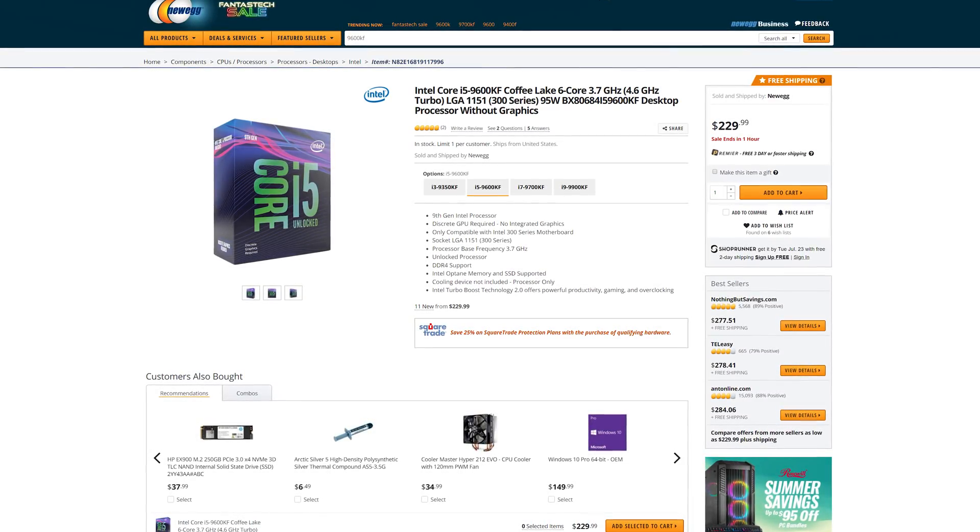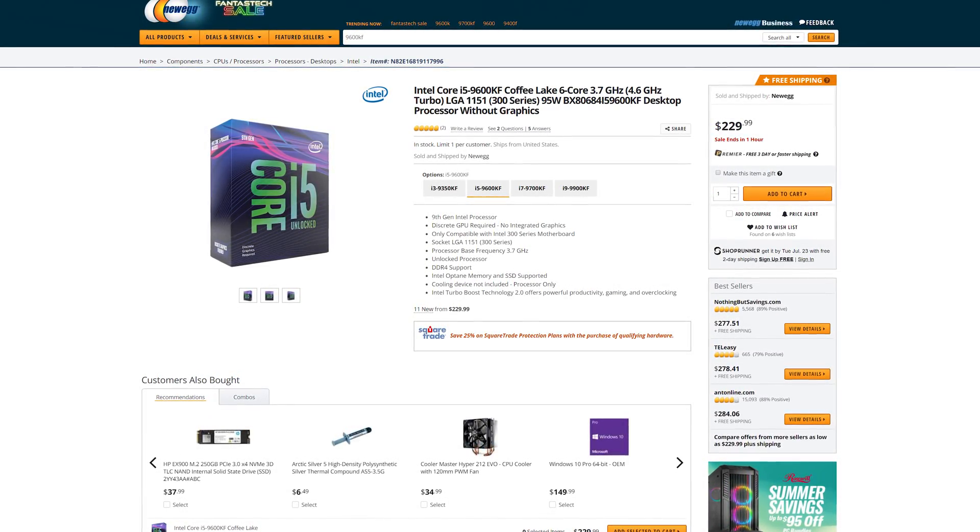Meanwhile, the non-F models don't seem to be getting much love on the price drop front. In general, I think it's safe to say we're in a great time for buying CPUs and PC building with prices like this. Hopefully we do see more competition and price drops as the year goes on — I definitely think that will be the case.